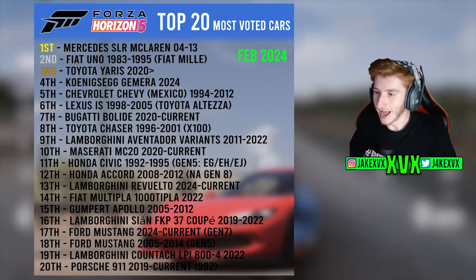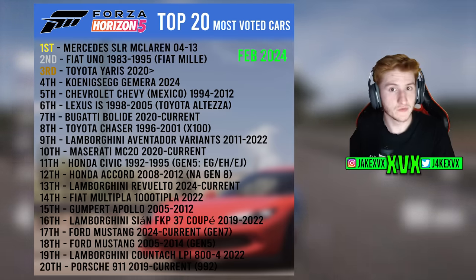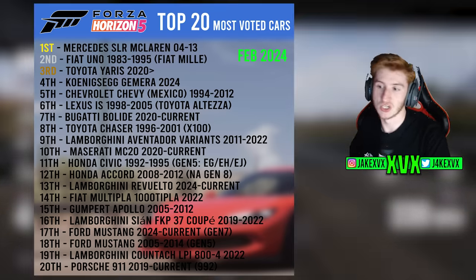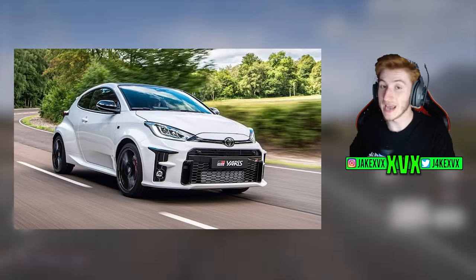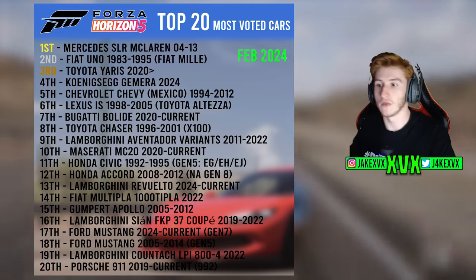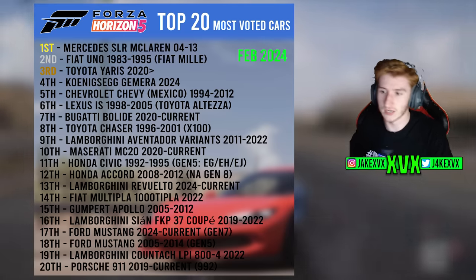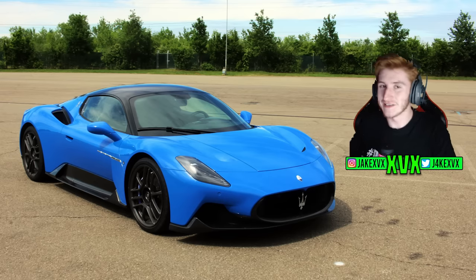Looking at the top 20 most voted cars from a couple of months ago, I'd put money on at least one car from that list being added next week. Since the update is called Modern Horizons, we can presume the highly requested car is modern, which lets us rule out the Fiat Uno, the Chevrolet Chevy, and the Lexus. The ones that stand out are the Toyota Yaris — possibly the GR — the Bugatti, some Lamborghini Aventadors, and the Maserati MC20, which is always being considered.